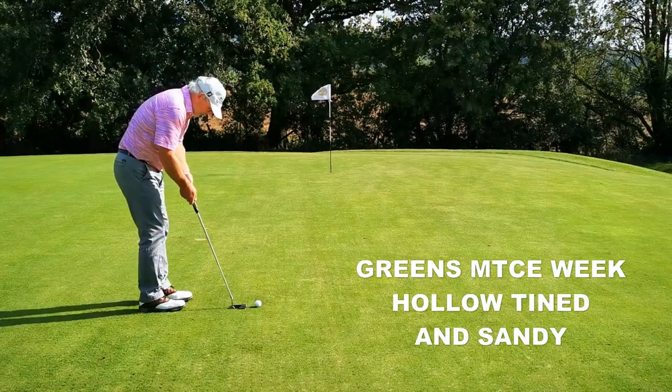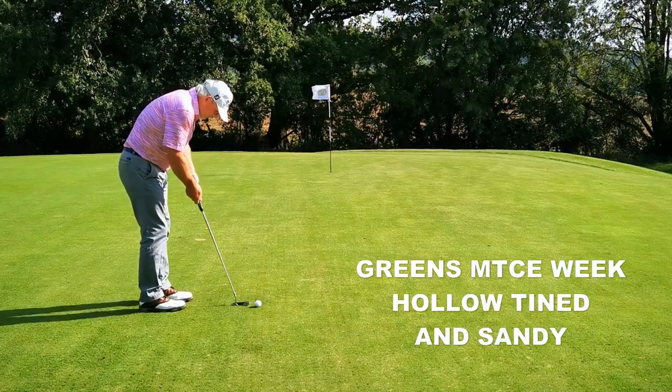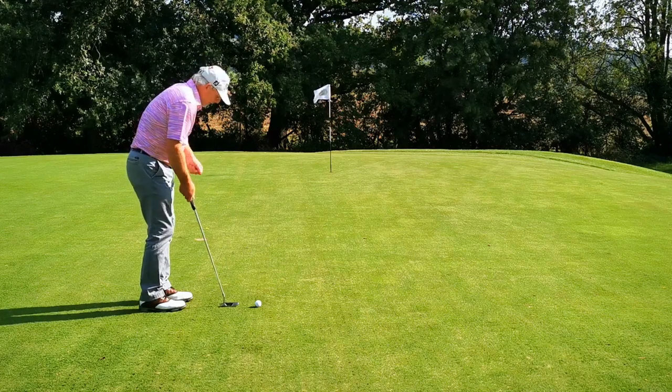I'll find the divot in a minute. That was a bit short with the sand wedge, but it's rolled onto the middle. Two plus.